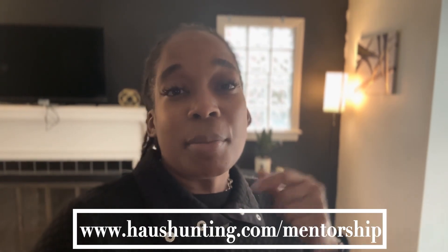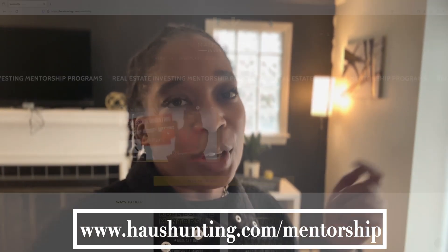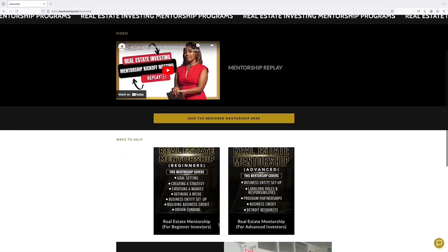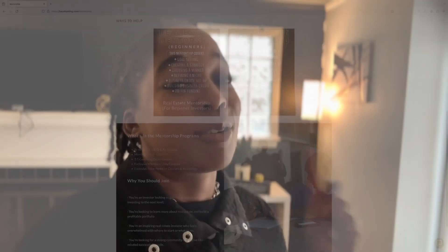I'm going to put the information down right here for the mentorship program. If you want to go ahead and slide in, you can possibly get in — and I'm pretty sure by the time you see this it's already started, but we can send you the replay so that you can go ahead and get it started.